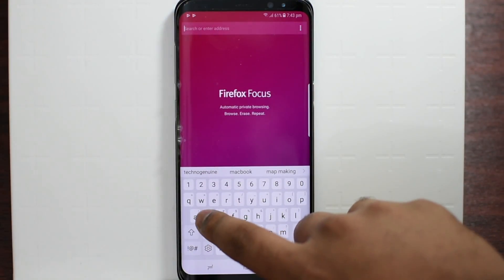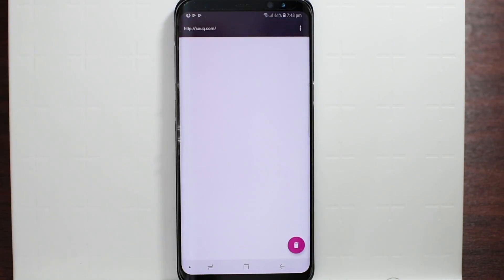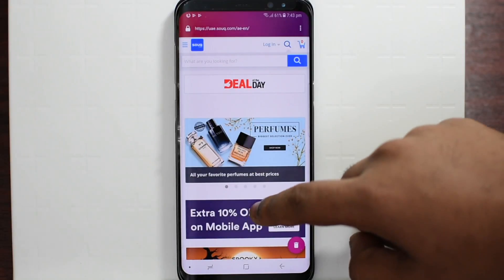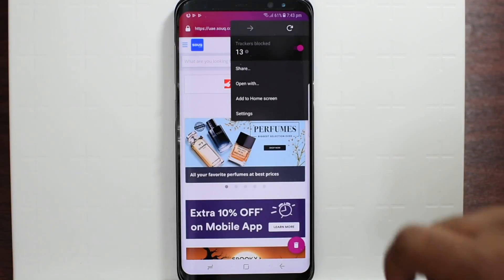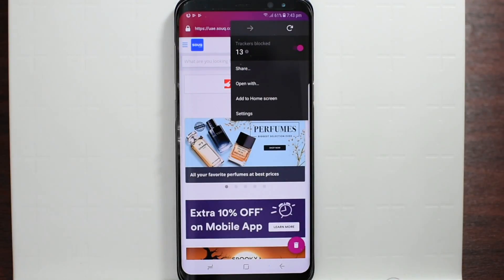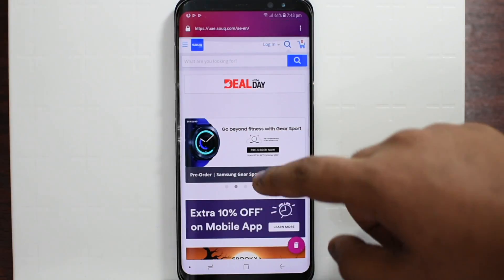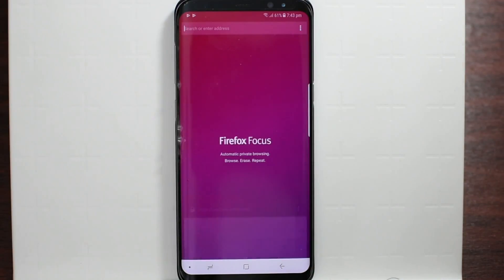Now let's say that I type up Sukh.com, which is a well-known e-commerce site in Dubai. It is usually filled with advertisements via Google AdSense, but you can see right now there is no advertisement or pop-up. If we press on the top three dots, you can see it shows the tracked ads that are blocked by this app. And if you don't want any history recorded on your device, just press this button — as simple as that.